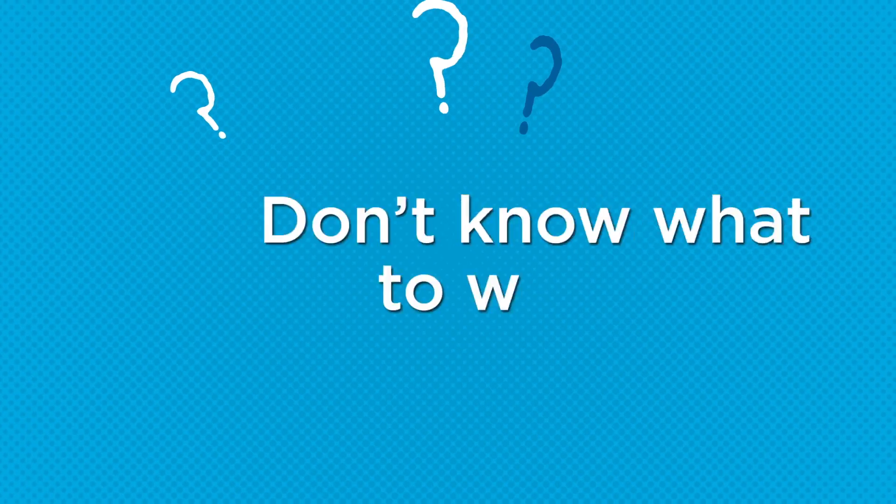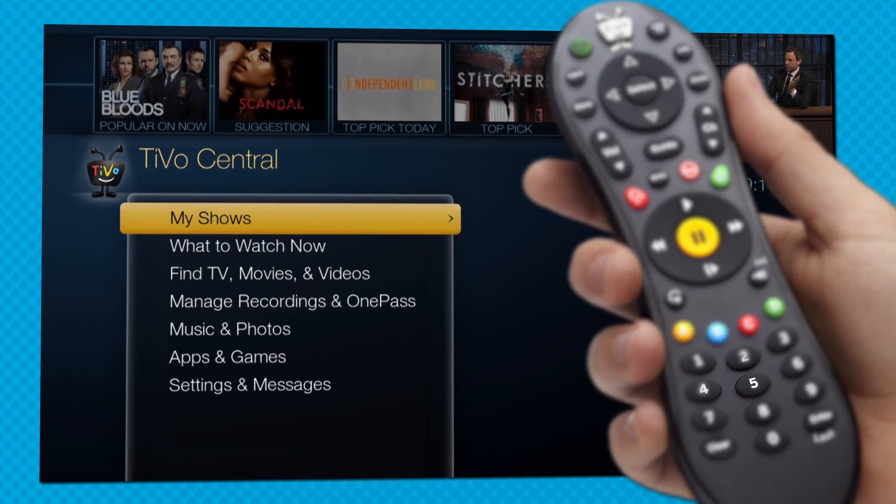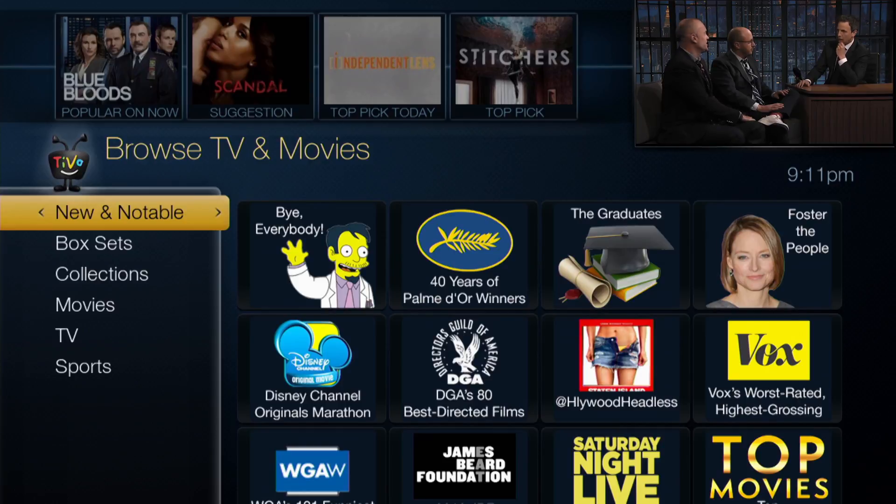Looking for a shortcut? Here's a TiVo tip and trick. Don't know what to watch? While on TiVo Central, press 5 on your remote to jump to Browse TV & Movies.